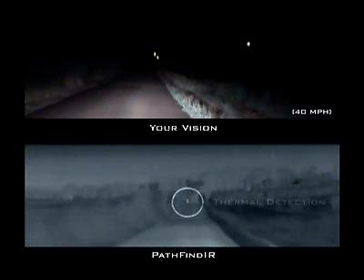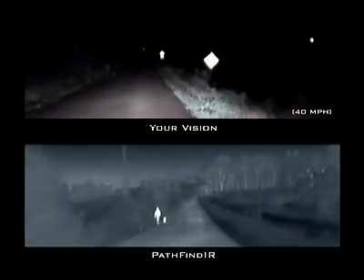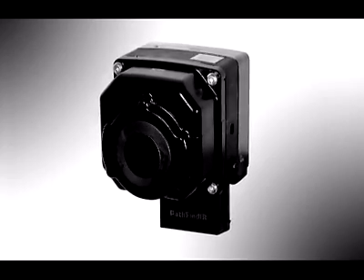While your headlights remain the primary source of illumination, Pathfinder's thermal imaging capabilities will help you recognize and detect people, animals, and objects early on. Critical situations can be identified earlier than was previously possible, and your driving style can be adapted accordingly. Pathfinder makes nighttime driving safer.